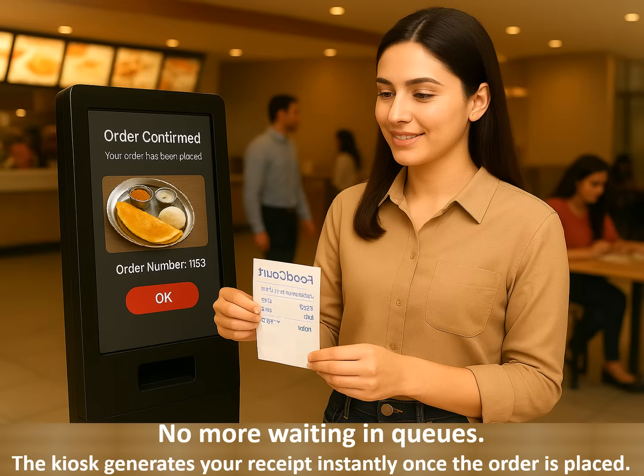With Food Court, you never have to stand in long lines again. Just select your Tiffin on the screen, confirm your order, and the kiosk instantly prints your receipt. It's fast, accurate, and removes all the waiting from your daily routine.